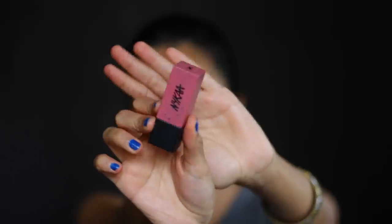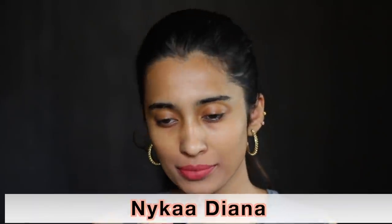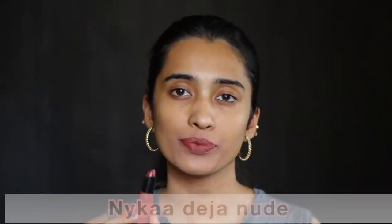The Revlon Color Bus Matte Balm in Sultry looks a little bit pink on me, but a friend with medium tan skin tone says this looks like an amazing pinky nude shade on her. The Nykaa Ultra Matte Lipstick in Diana is the kind of nude I really like on my skin tone — if you are lighter this would be too dark, but medium, medium tan or deeper skin tones would love it. The Nykaa So Cream Lipstick in Deja Nude is a beautiful brown tone nude shade for medium and deeper skin tones.